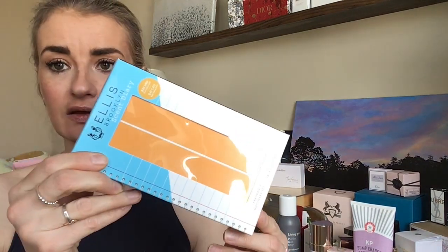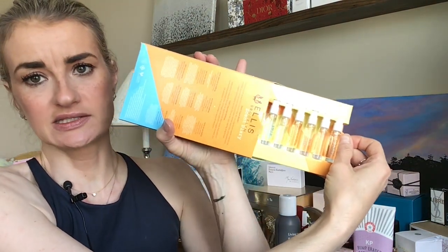I got the Chantecaille Lip Veil in Ruby Red, which I had really wanted and it seems to be sold out in a lot of places — excited about that. Then a Delina hand cream, which I love. And the Ellis Brooklyn Scent Diary, which is the entire discovery set of their scents. I like Ellis Brooklyn — it's a clean product line. They're not the longest-lasting scents but they're nice; they're just a shorter-life, fresh and clean type of fragrance.